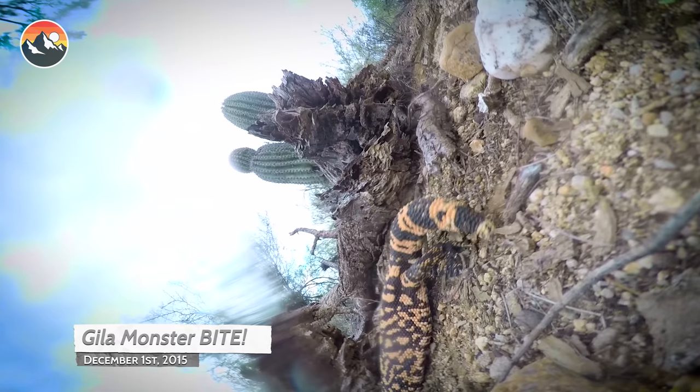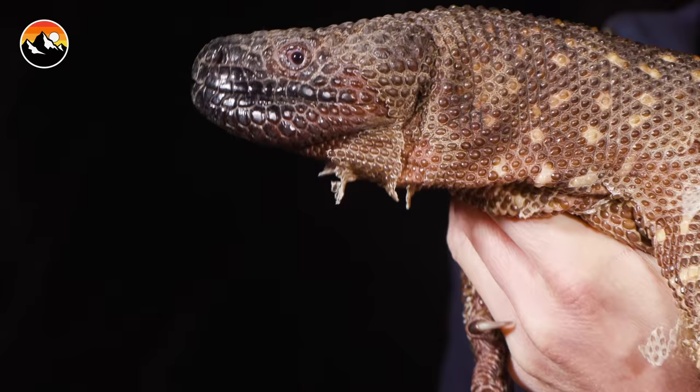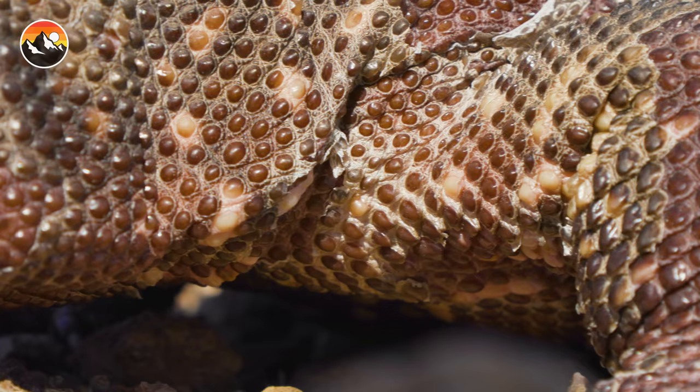We have to be careful not to get our fingers too close to those mouths — you don't want to take an accidental bite, that would be very painful. Now, where it all begins with these two cool lizards is in the name. The Gila monster and the beaded lizard both belong to the genus Heloderma.